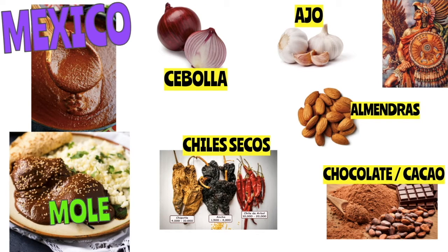Some of the key ingredients in mole are cebolla — onion — ajo — garlic — almendras, which are almonds that are ground up, and chiles secos. You might recognize the word chile; seco means dry, so chiles secos are dried chiles. Interestingly, we also have chocolate. Ground bittersweet chocolate goes into many mole dishes, and chocolate itself actually has its roots in southern Mexico. The Aztec empire were the first to really cultivate chocolate, and because of them, we get to have all of the yummy chocolate dishes that we love today.